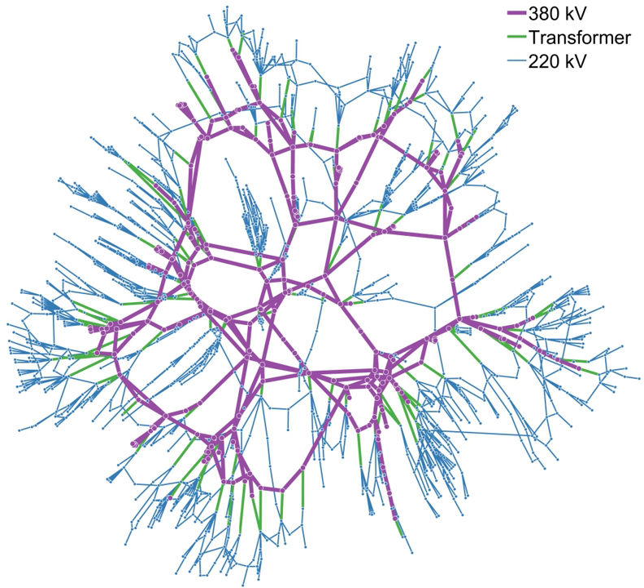An electrical grid is an interconnected network for delivering electricity from producers to consumers. It consists of generating stations that produce electrical power, high-voltage transmission lines that carry power from distant sources to demand centers, and distribution lines that connect individual customers.